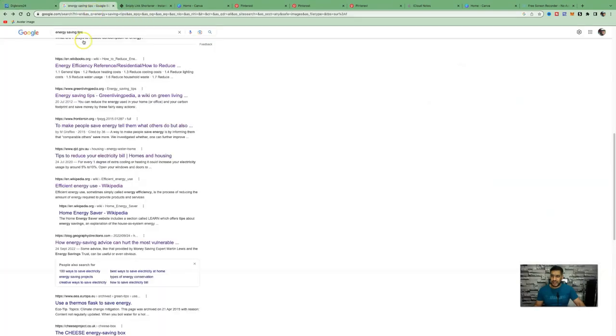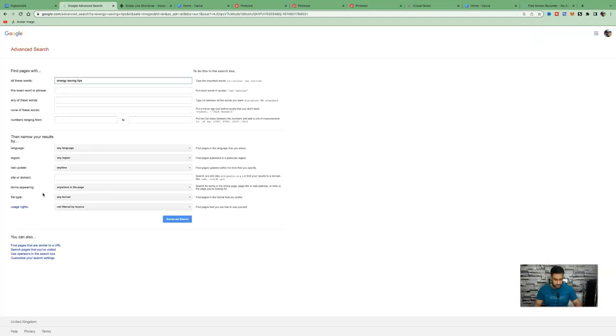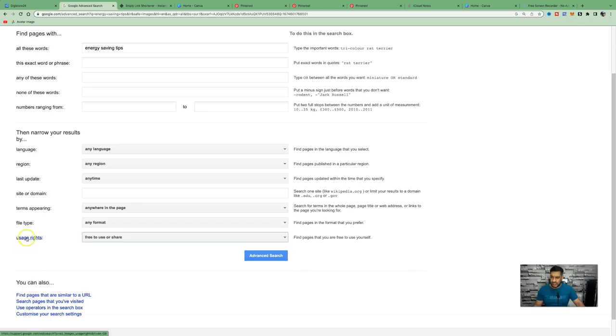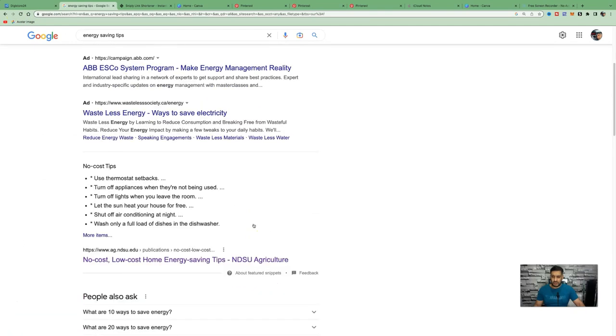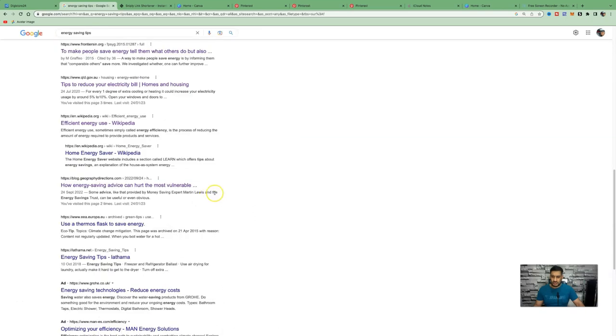Next, go to Google and search for an article about energy saving tips. To avoid copyright issues, click the gear icon, then 'Advanced Search,' and select 'Free to use or share' under usage rights, then click 'Advanced Search.' This will bring up articles you can use completely free without any copyright issues. Choose an article that has a lot of value, because with affiliate marketing you always want to lead with value — you do not want to just spam your affiliate link.